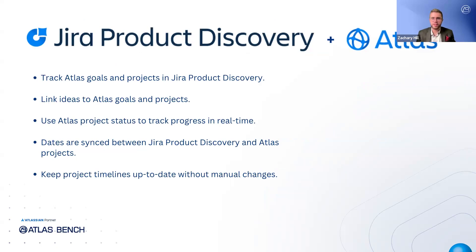The Atlas integration with Jira Product Discovery allows you to track work across tools, ensuring your product and project goals stay aligned. You can link your ideas in Jira Product Discovery to Atlas goals or projects, and once connected, any status changes in Atlas are automatically reflected in Jira Product Discovery. This integration helps you track how your ideas contribute to larger business goals and see real-time project status without manual updates. You can also see how project timelines are synced — if a date changes in Atlas, it automatically updates in Jira Product Discovery. If you try to adjust the timeline within JPD for an idea linked to an Atlas project, it'll prompt you to make that change directly in Atlas, ensuring consistency across both platforms and keeping all teams working with up-to-date information.